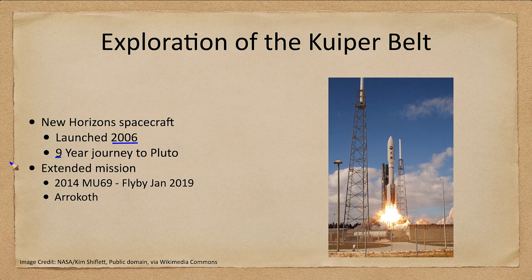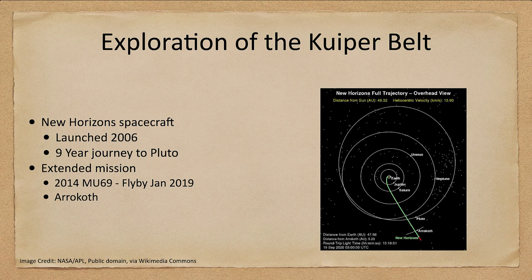It was a nine-year journey to Pluto. However, the mission was also extended. The idea was: now that we've explored Pluto, is there any other object in the area on the trajectory that the craft is taking that would allow it to make another visit? We see the path taken from Earth out toward Pluto, and then New Horizons passed by Arrokoth, which was known as 2014 MU69 before it was formally named.